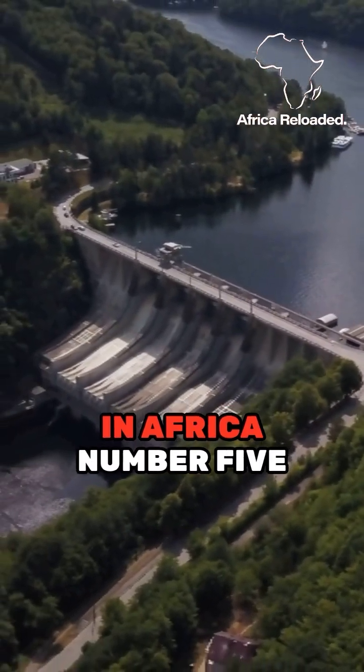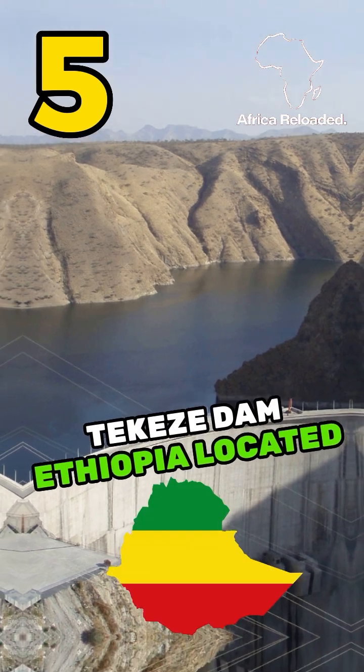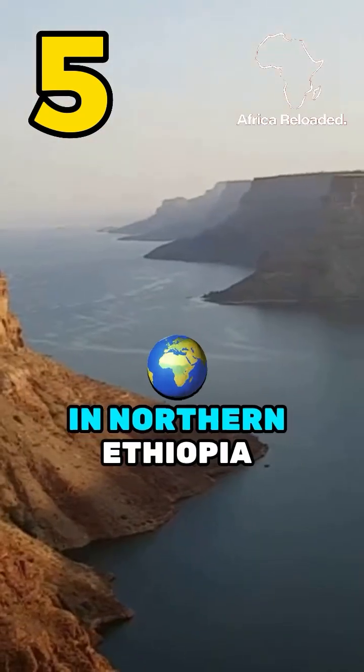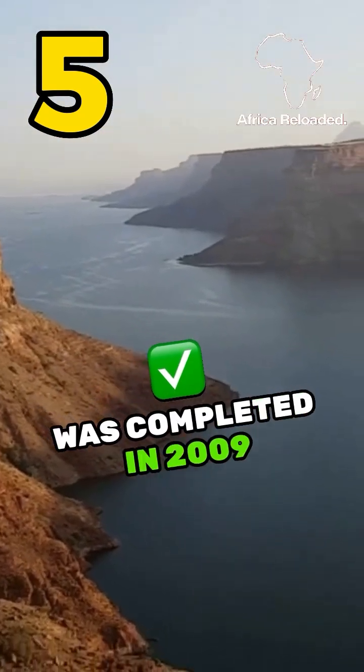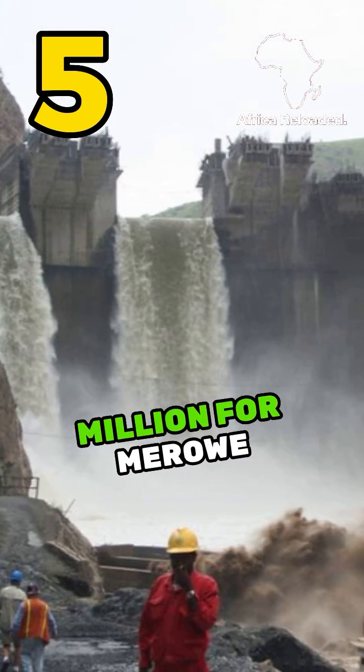5 Most Expensive Dams in Africa — Number 5 will shock you. Number 5: Takezi Dam, Ethiopia. Located on the Takezi River in northern Ethiopia, it was completed in 2009 and has an estimated cost of around $360 million.